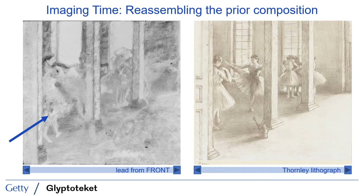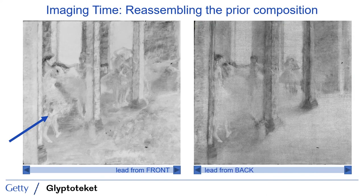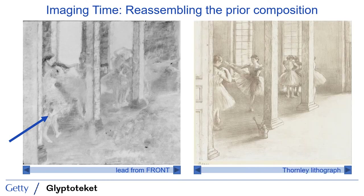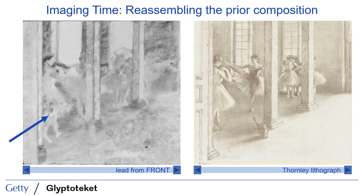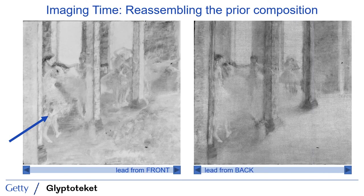Importantly, the poses and the locations in picture space of these smaller figures are consistent with those that we see depicted in the Thornley lithograph, as I transition between those two images. The data from front and back therefore show us that the Thornley lithograph presents a version of the composition that truly does still exist below the topmost paint layer, indicating that we can use the lithograph as a reference or resource when trying to understand the painting and its history.